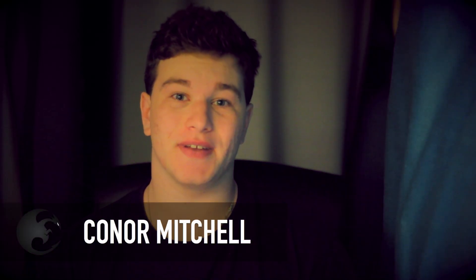Hey guys, what's up? It's Connor Mitchell, Headwiz of Dragonrider Network, and today in this video, I will be going over some of the things that we are bound to see come up at CES 2014.